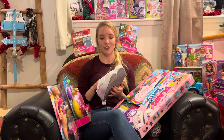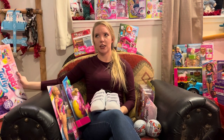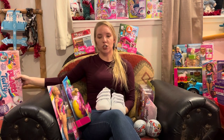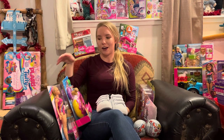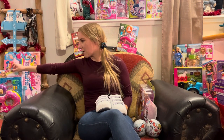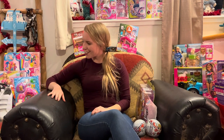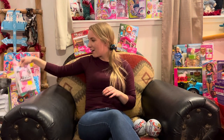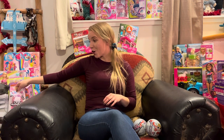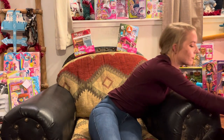That concludes the Easter basket portion. Running total is about twenty-four dollars — well under my fifty-dollar budget — which leaves plenty of room for a swimsuit, goggles, sun hat, and other summer essentials. I love getting big wow items at a huge discount.